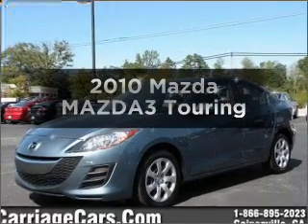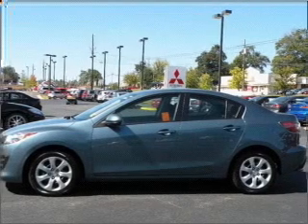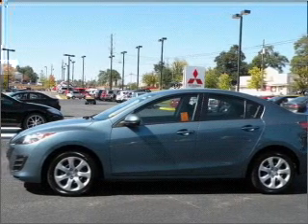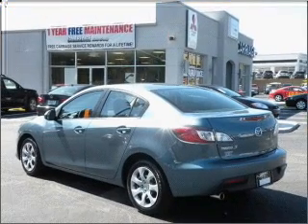Get noticed in this 2010 Mazda Mazda 3. Everything you need under one roof with this great vehicle. With an efficient four-cylinder engine connected to a smooth shifting automatic transmission.